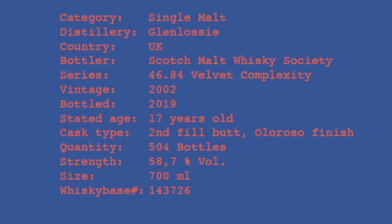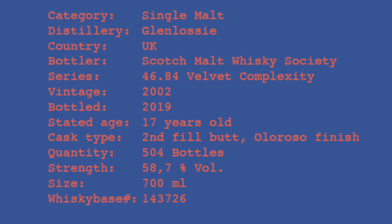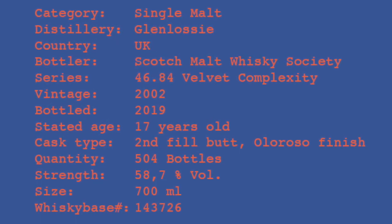Details on the screen. Very nice color. Let's have a whiff.